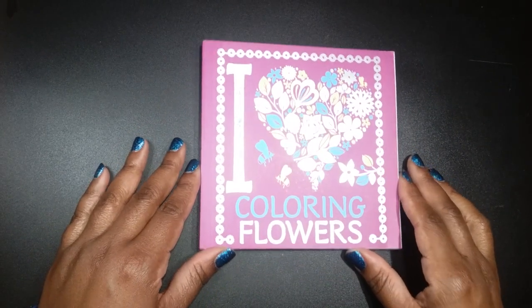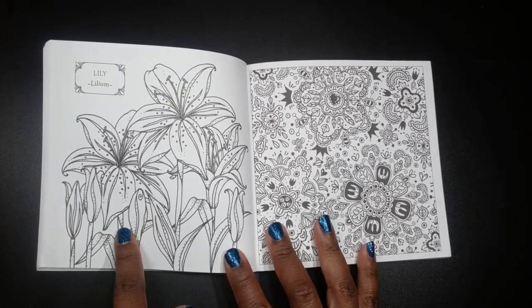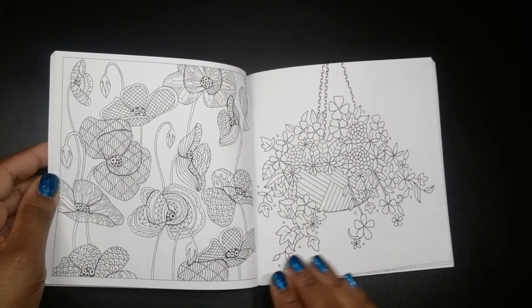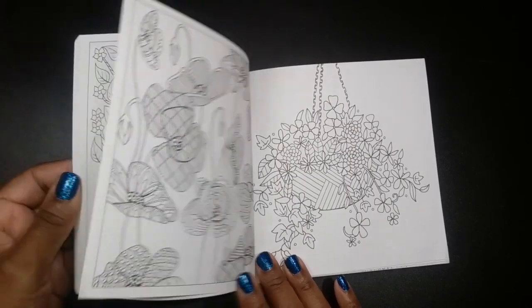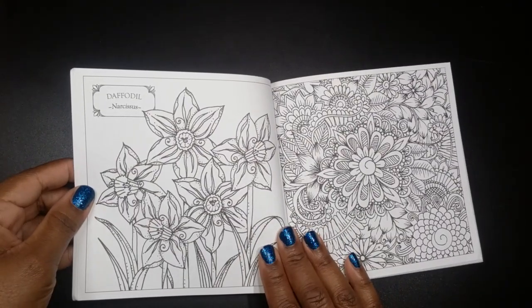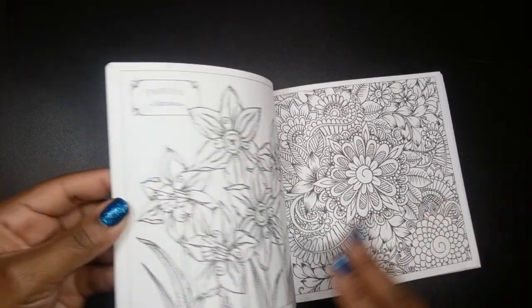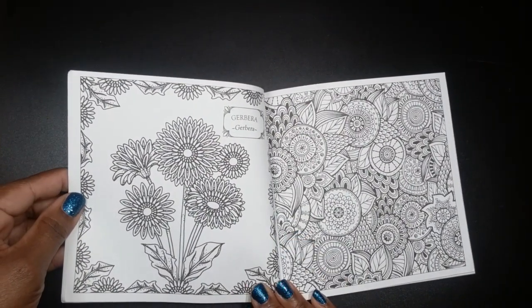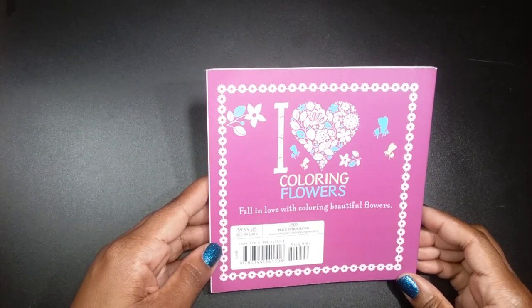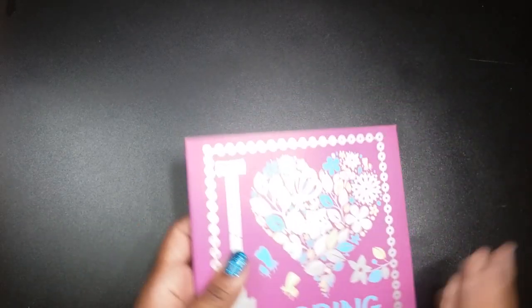Next, we have I Love Coloring Flowers. This one is double-sided — it has the name of your flower on that side. This is a cute little image, something you can color quickly. There's a peacock, some daffodils — it's kind of realistic on one side and doodly on the other. I really like this. I have not even opened this to look at all the pages — I Love Coloring Flowers by Price Stern Sloan.